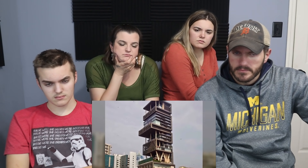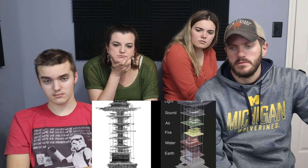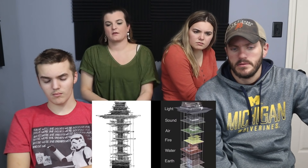Considering the unique shape of the skyscraper and the fact that its construction cost ten figures, it'd be a fair assumption to presume the design is symbolic. And that assumption would be correct. This incredible structure was meticulously crafted with Hindi influence and generously laced with religious symbolism. Within the 27 stories, there are six sections of the home meant to reflect earth, water, fire, air, sound, and light — placed from bottom to top to mimic the ascension to enlightenment, not Nickelodeon's Avatar: The Last Airbender.